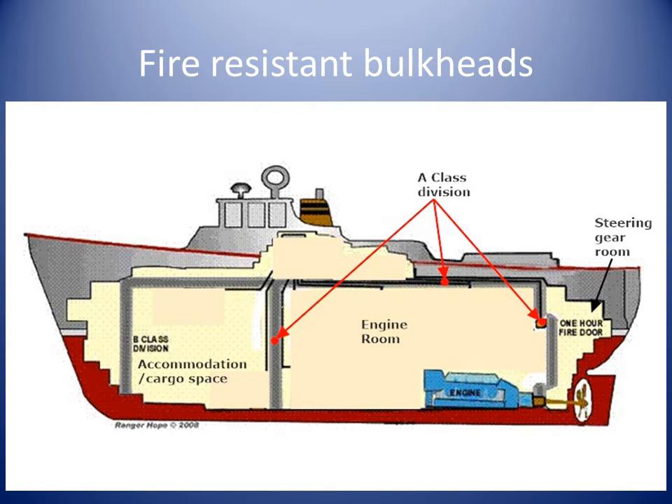The basis of fire prevention is keeping sources of ignition away from flammable material. Fire protection is about stopping the spread of fire.